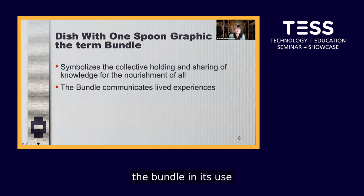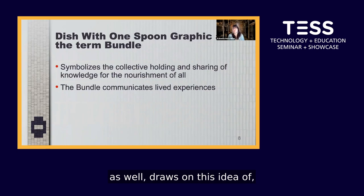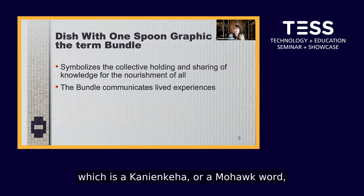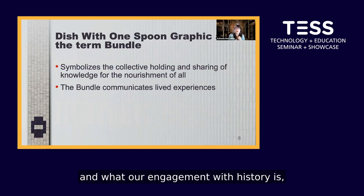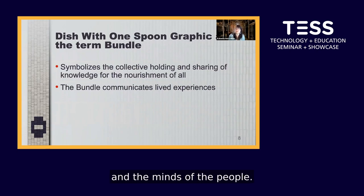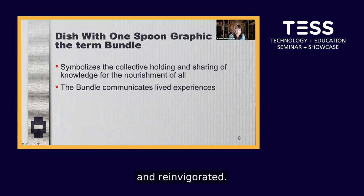The bundle also draws on the concept of jini jiwa, a Ganyageha or Mohawk word for understanding history and our engagement with history, which is about sharing knowledge in a way that makes it alive in the minds of students and the people. All in all, this project ensures that the lived aspect of all the knowledge is kept and reinvigorated.